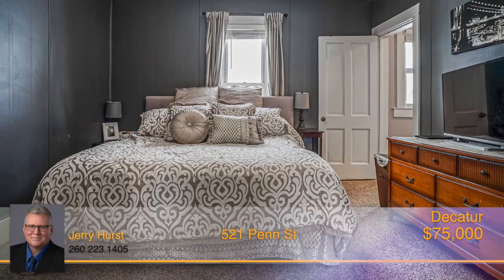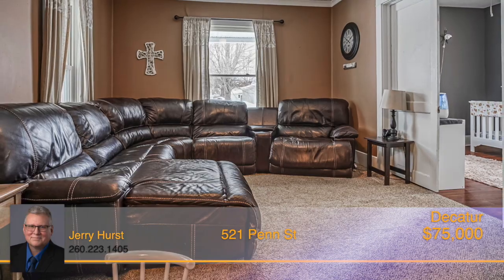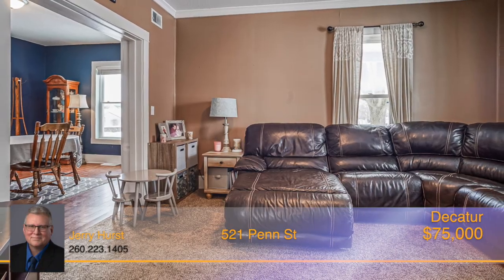The master bedroom features a large en-suite bathroom with a joint laundry room. Your go-to space for relaxation and winding down after a long day will be the cozy living room.